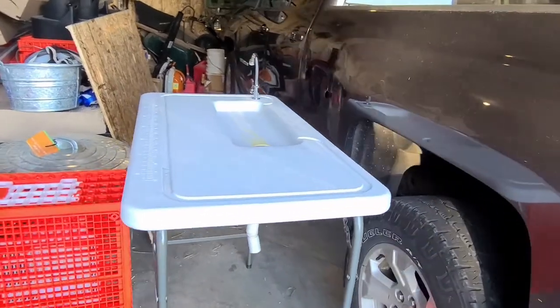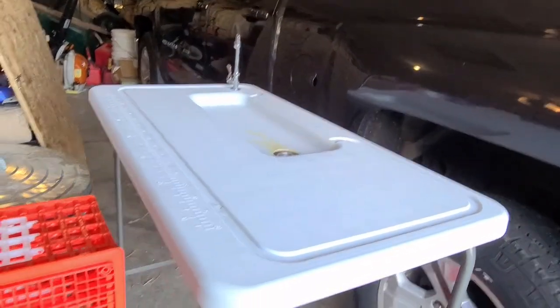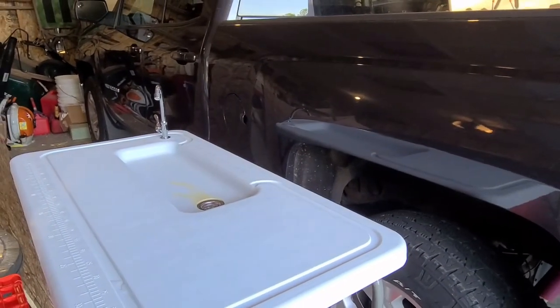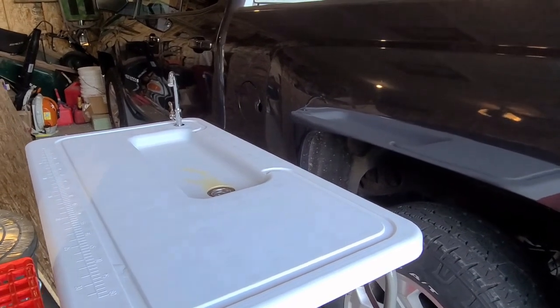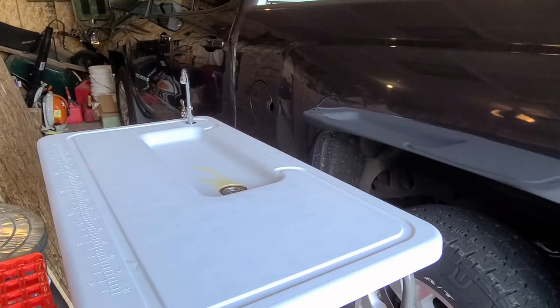We have an evisceration table — this hooks up to a garden hose right there. This is my station where I'll be gutting, cutting off legs, pulling heads, that sort of thing.